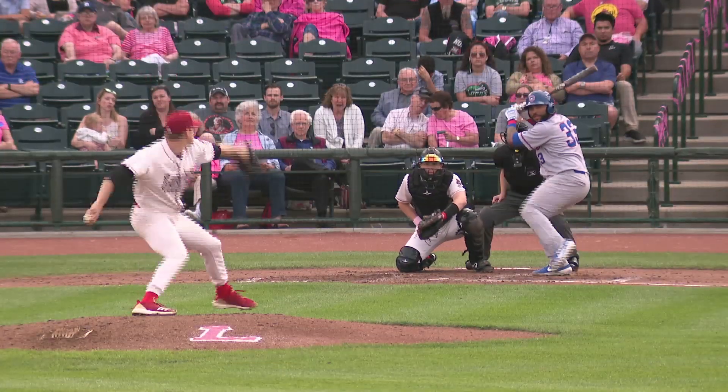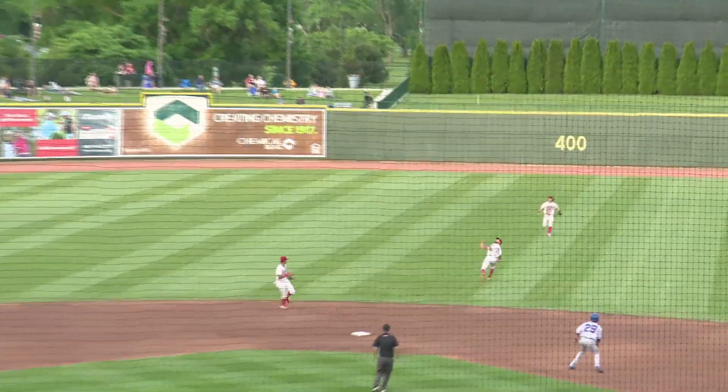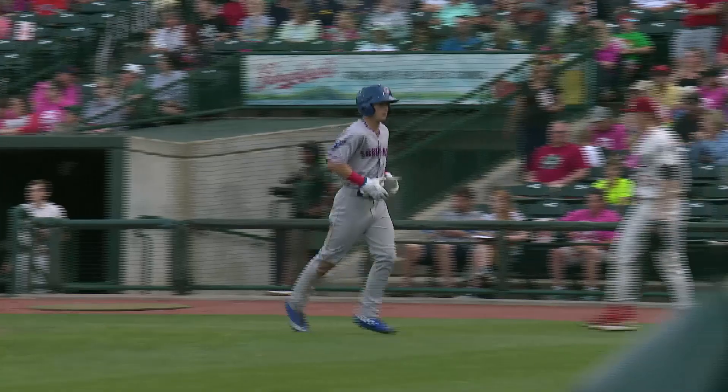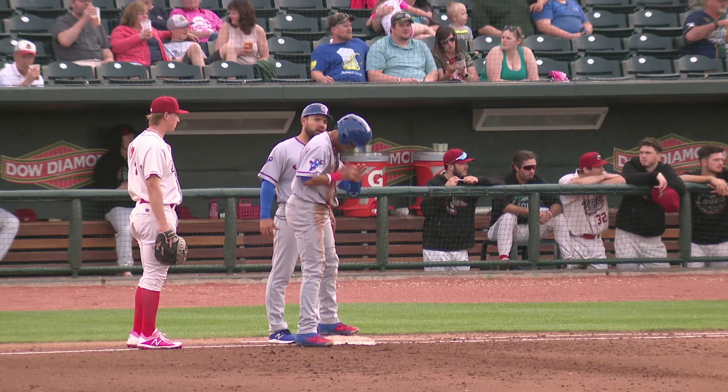Now the 0-1 from Kolek. That one is looped into shallow center field — can anybody get there? It is the second baseman Amaya, over his shoulder. Throws home on the tag — not in time. And that will score Roterer, the first run of the game for the Cubs. It's now 4-1 Loons in the fifth.